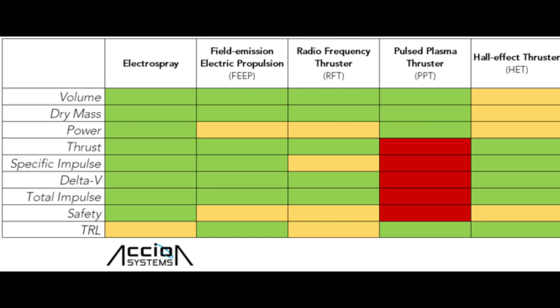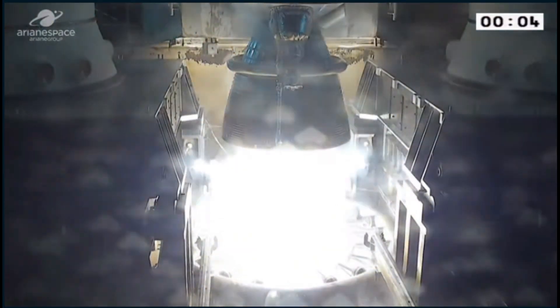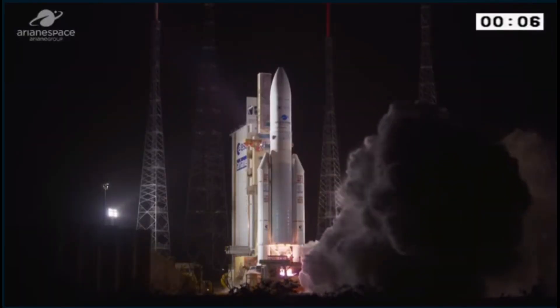There are several different types of ion drives. All ion drives are energy intensive — they need a lot of power relative to their size. Chemical rocket engines produce energy during combustion and use the products of combustion as propellant. Let's look at a hydrogen-fueled rocket engine.